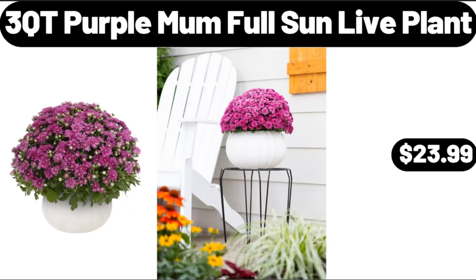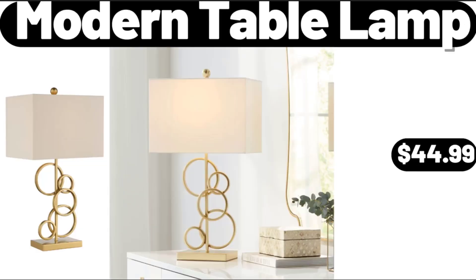3 Cutie Purple Mum Full Sun Live Plant, $23.99. Modern Table Lamp, $44.99.